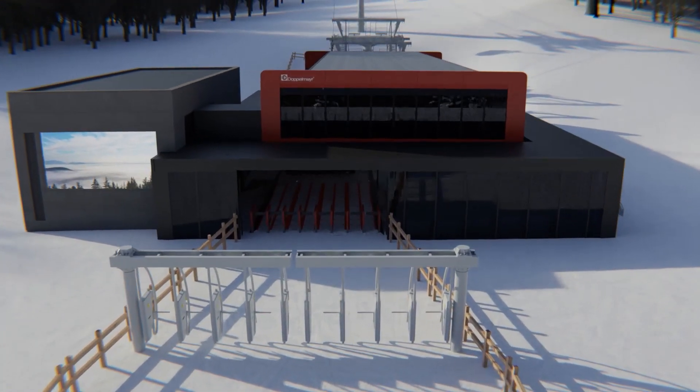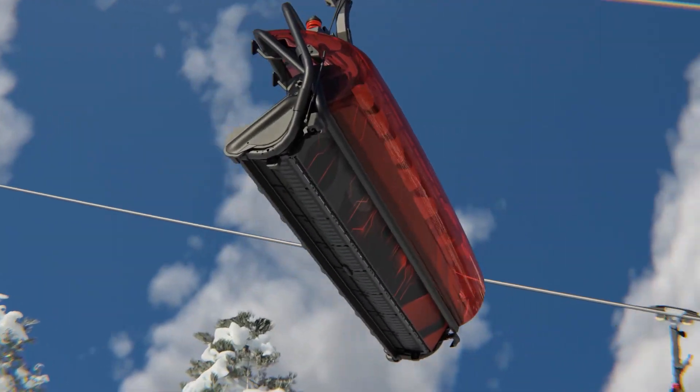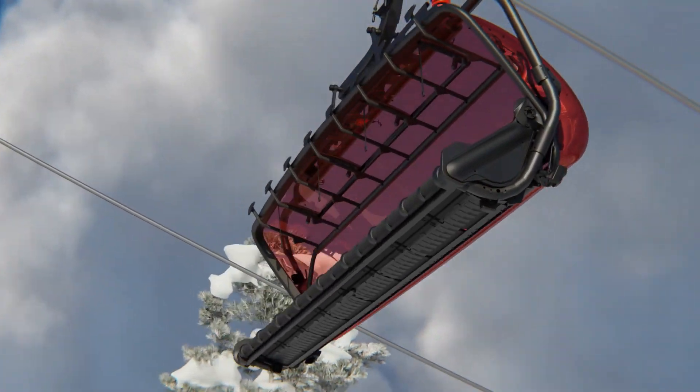Have a little kid with you? Worried about getting that kid into the chair? No problem. The lift operator pushes a button and everybody's going to come up six inches to make loading easy.